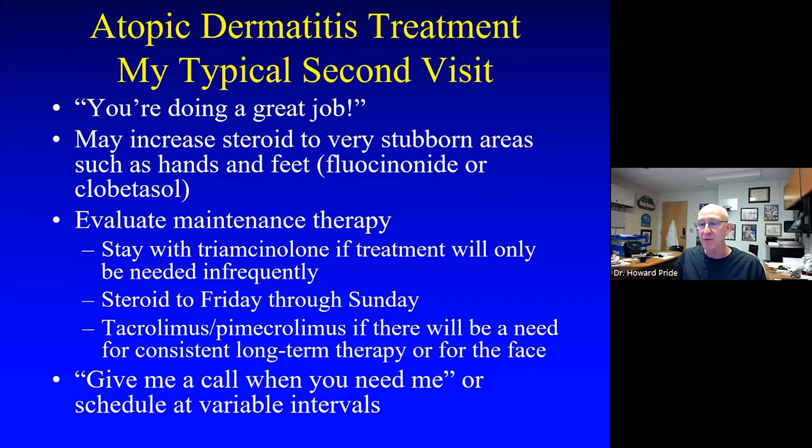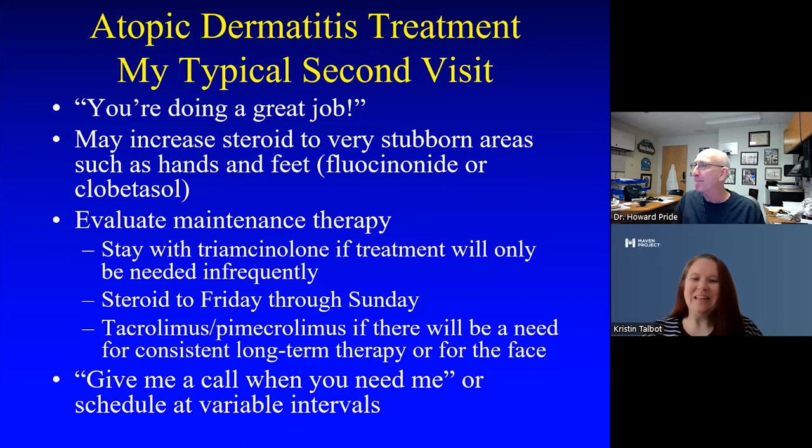That's atopic dermatitis in a nutshell. Now it's time for questions. For facial eczema, which steroids and formulations are appropriate or safe and for how long? For a finite period — a week to two weeks — you can get away with even a super-potent topical steroid, but for primary care triamcinolone for a week to two weeks is not inappropriate. Then shift to Friday, Saturday, Sunday, or just Saturday, Sunday. You're always going to be safest with a calcineurin inhibitor on the face, so I'm pretty quick to transfer over to that.